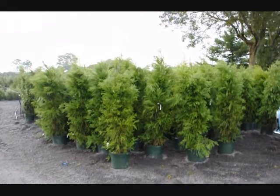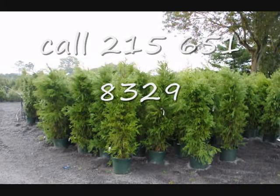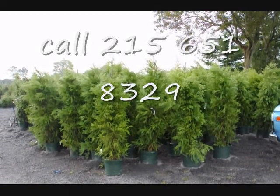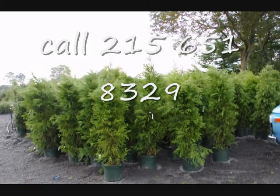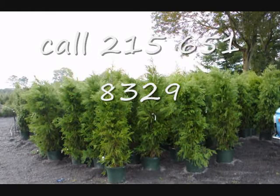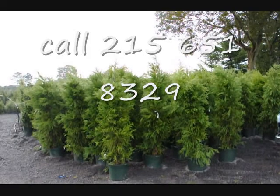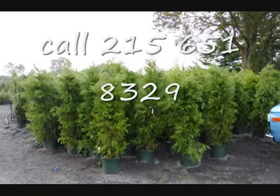These are cryptomerias that we have on sale — about five to six foot tall, in a number seven pot. These cryptomerias are $50 each for the fall of 2009, while supplies last. We can deliver and plant them for $75 anywhere on the East Coast, except we won't go where it's zone five or five and a half — this is a zone six plant. Give us a call at 215-651-8329.